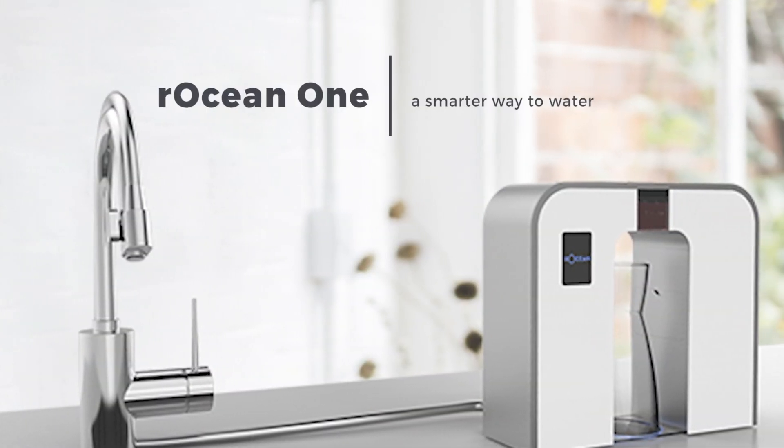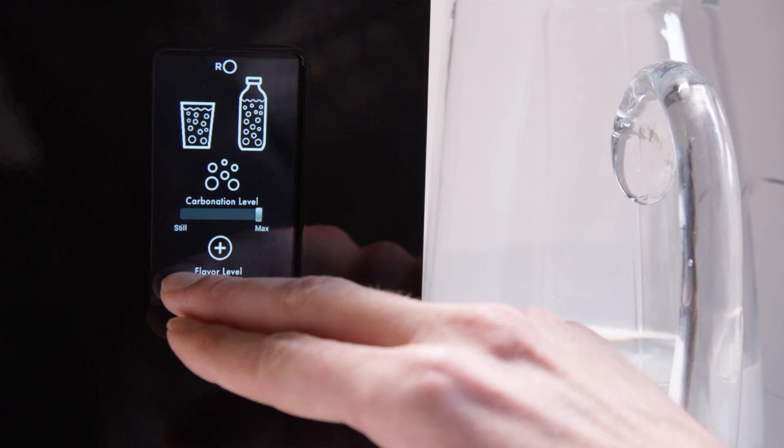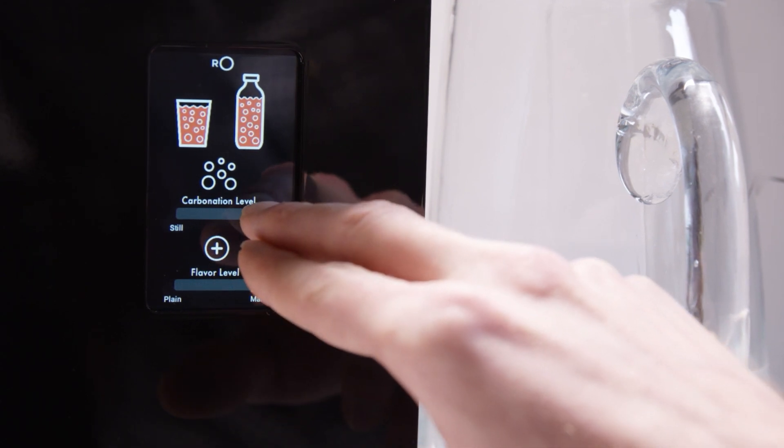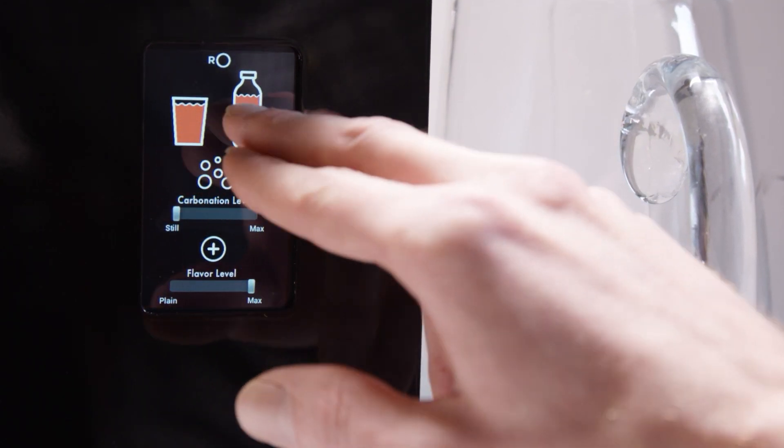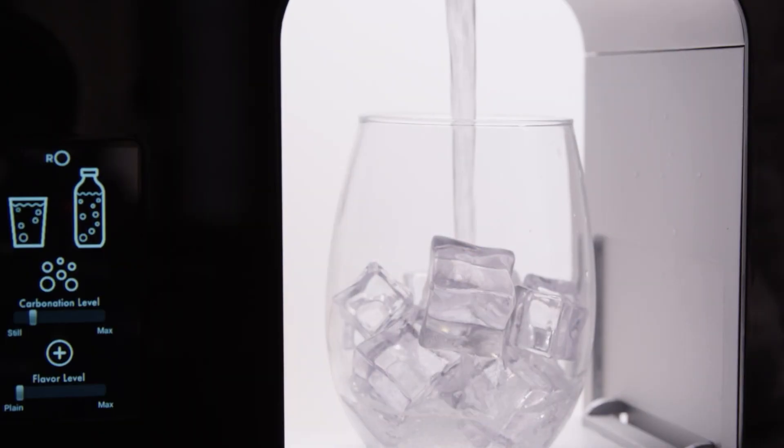It's an all-in-one smart device that filters, flavors, and carbonates your water straight from the tap, seamlessly integrating with your home, saving you time and money. Whether you like your water fizzy, peach-pear flavored, enhanced with electrolytes, or just fresh and clean, you'll be able to customize every glass to your preference.